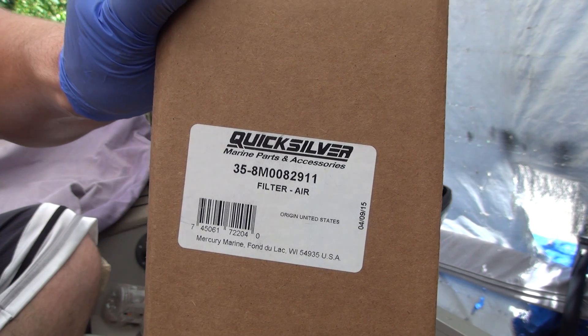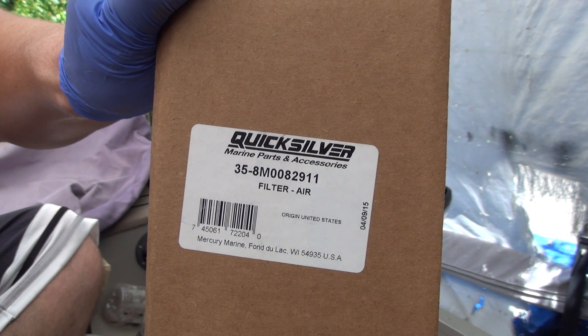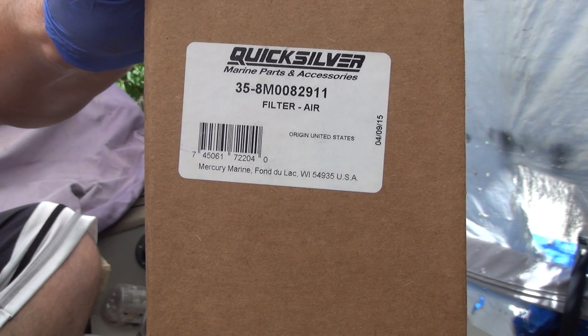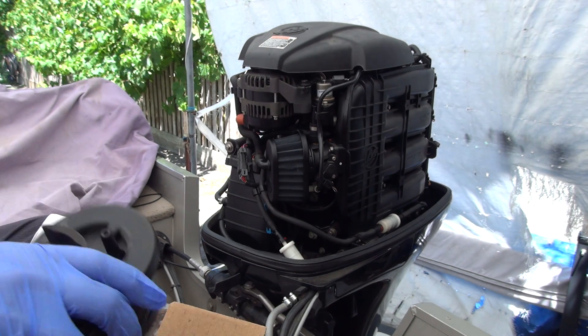Quicksilver and Mercury are the same thing — like Chevy and GMC — so it's not aftermarket or anything like that. Problem solved.